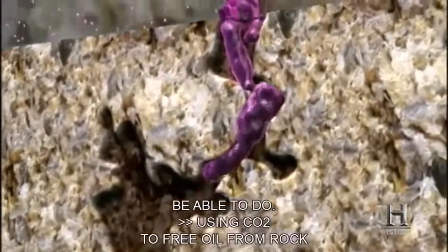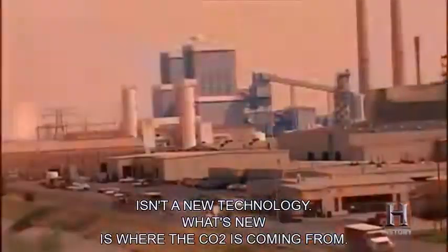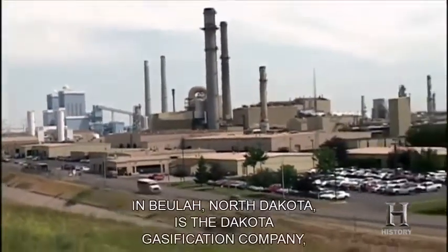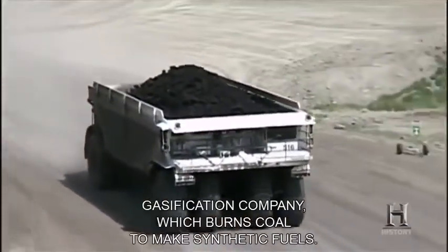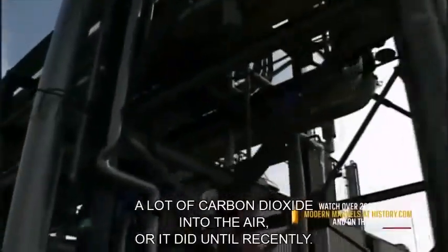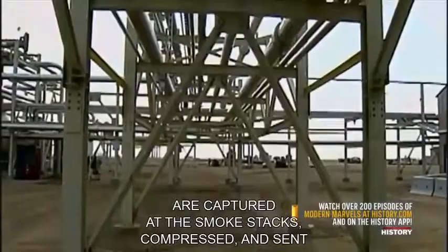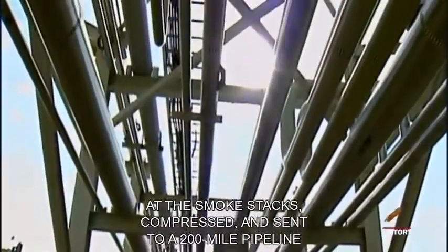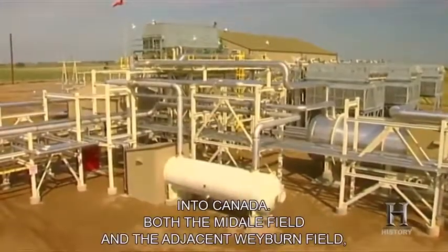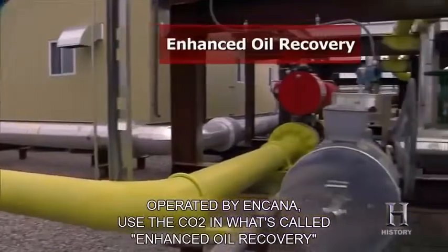Using CO2 to free oil from rock isn't a new technology. What's new is where the CO2 is coming from. Two hundred miles to the south in Beulah, North Dakota, is the Dakota Gasification Company, which burns coal to make synthetic fuels. The process also emits a lot of carbon dioxide — or it did until recently. Now the CO2 emissions are captured at the smokestacks, compressed, and sent through a 200-mile pipeline into Canada. Both the Midale field and the adjacent Weyburn field, operated by Enkana, use the CO2 in what's called Enhanced Oil Recovery, or EOR.